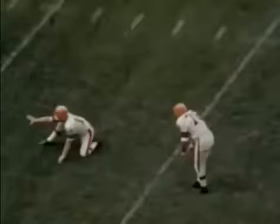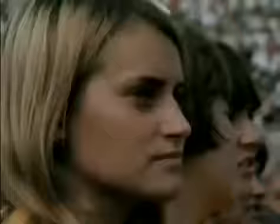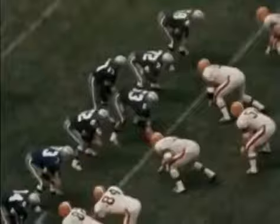The Cowboys hold and a fourth-down field goal attempt goes awry as Shiner fumbles the snap from center. Meredith quickly takes advantage of the break, and gets another score as a long bomb to Hayes is completed with the help of a Cleveland defender.